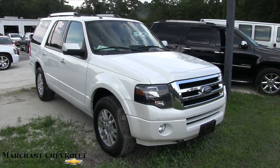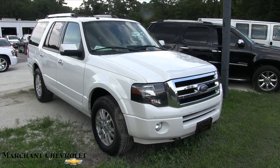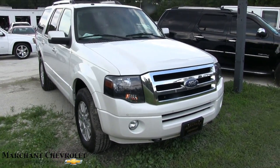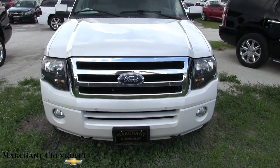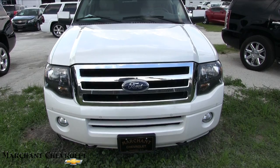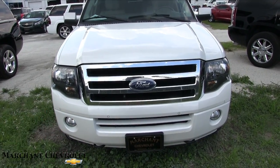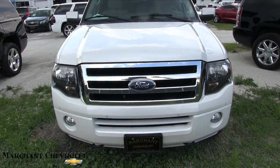Hey everybody, welcome to Marchant Chevy. Today we're gonna be looking at a 2012 Ford Expedition. I'll do my condition report, walk around, let you take a look, and let you know the price, mileage, and specs. 2012 must have been a good year for the Expedition because they really haven't changed the front end a whole lot — and now it's 2017, it really looks very similar to this right here.